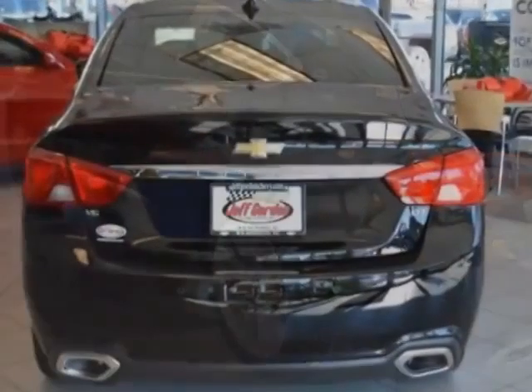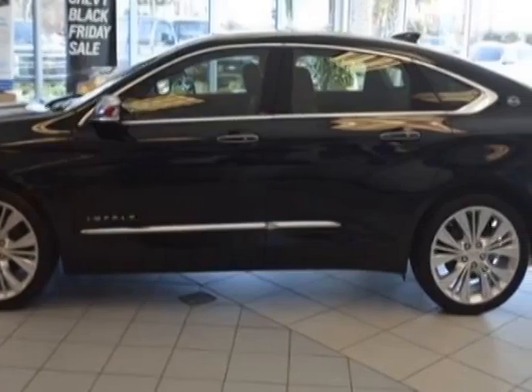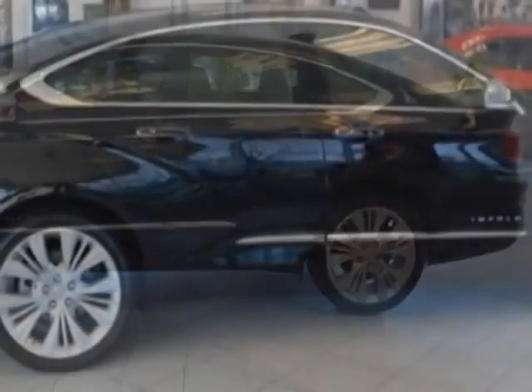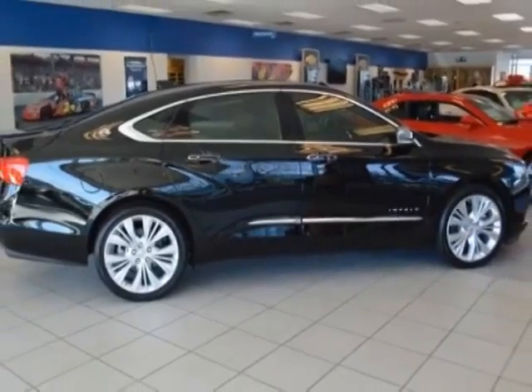Additional options for this vehicle include power driver's seat, MP3, sunroof and driver airbag. Call 888-817-5744 or email our friendly sales staff today to schedule a test.